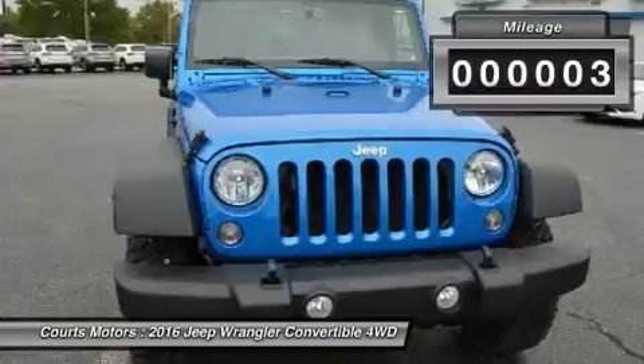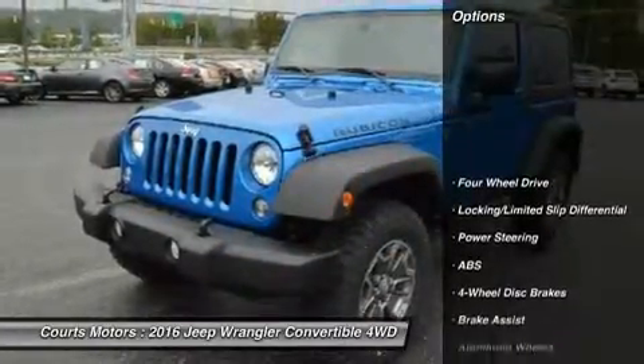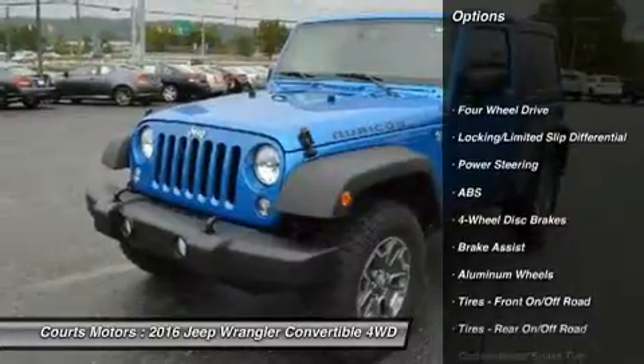For increased versatility, choose the Wrangler Unlimited with its 4 doors, room for 5, and all the cargo capacity you need for your next adventure.